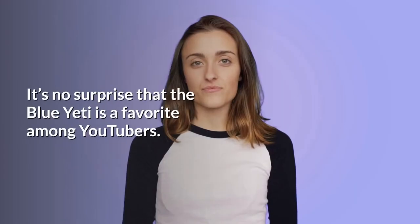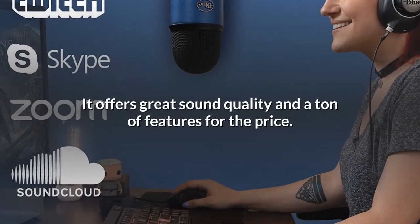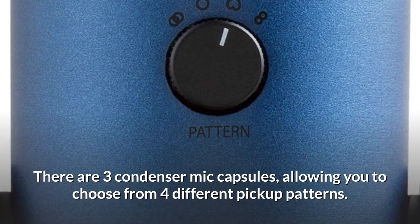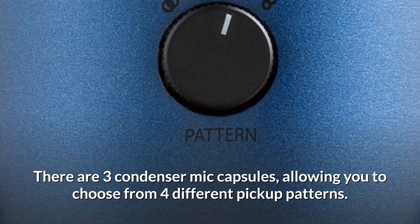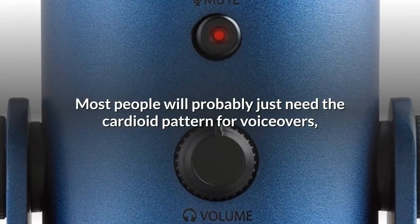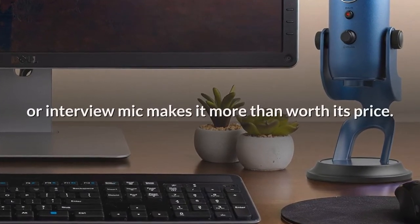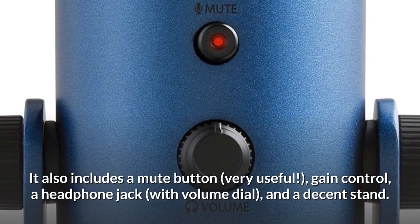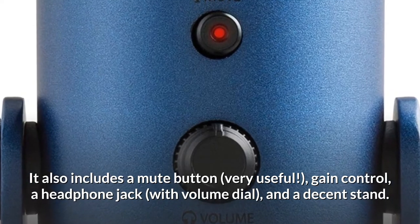It's no surprise that the Blue Yeti is a favorite among YouTubers. It offers great sound quality and a ton of features for the price. There are 3 condenser mic capsules, allowing you to choose from 4 different pickup patterns. Most people will probably just need the cardioid pattern for voiceovers, but having the ability to turn it into a conference or interview mic makes it more than worth its price. It also includes a mute button, gain control, a headphone jack with volume dial, and a decent stand.